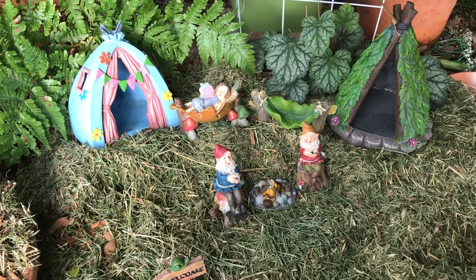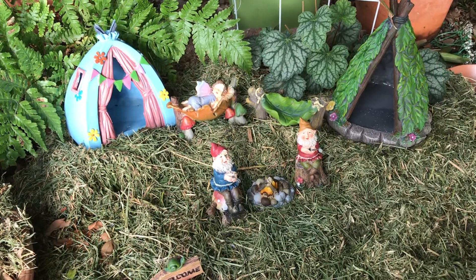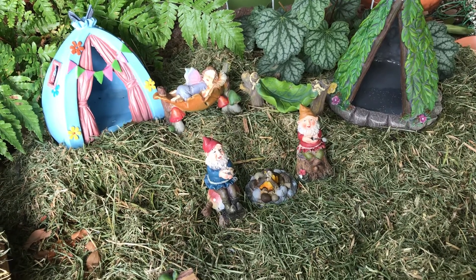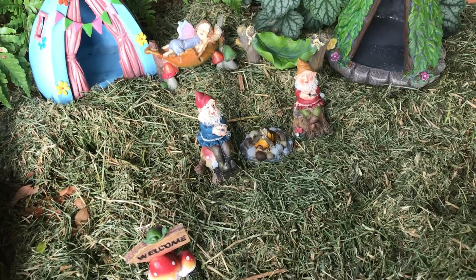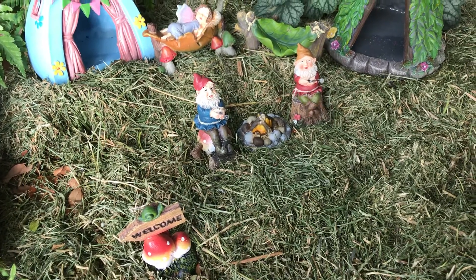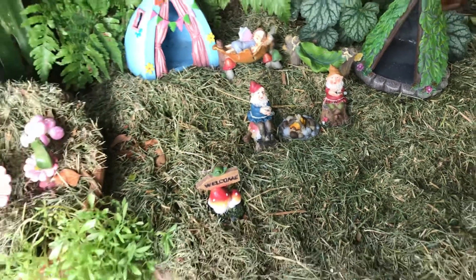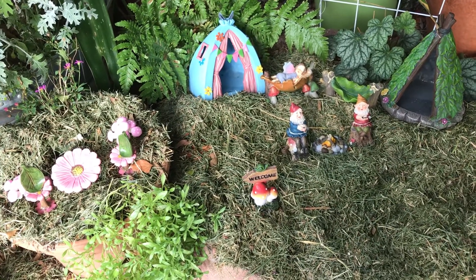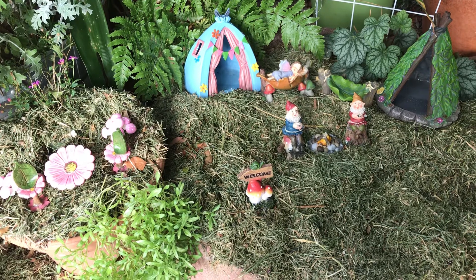Two nice-size tents for the fairies and gnomes to camp in, and their little hammocks to sleep in — and even their little fire pit and their welcome sign. Every single thing you see here, total cost was twelve dollars. So when people think you have to spend a lot of money to do a fairy garden, yeah, you can spend a lot if you want, but you don't have to.